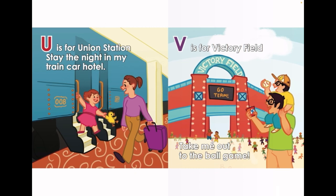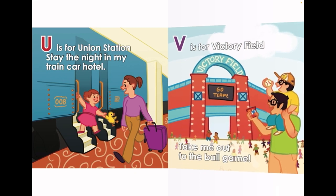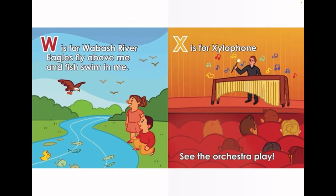V is for Victory Field. Take me out to the ball game. W is for Wabash River. Eagles fly above me and the fish swim in me.